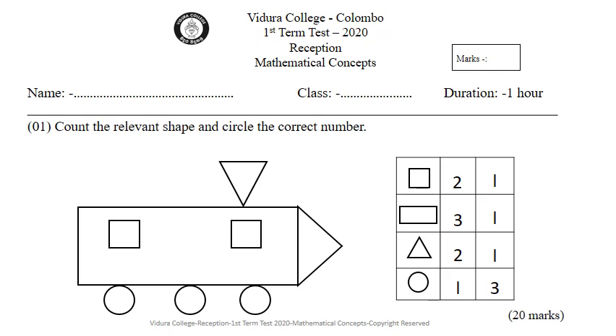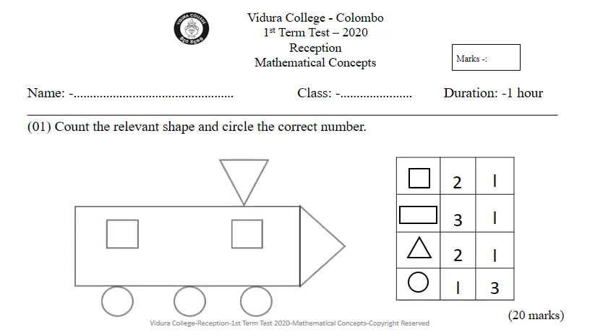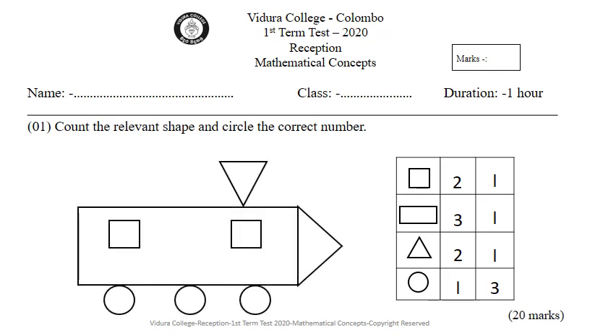Count the relevant shape and circle the correct number. First, look at the picture. There are some different shapes that we have learned in the classroom. Can you see them? Look at the box near the picture.